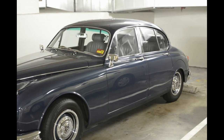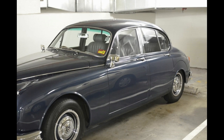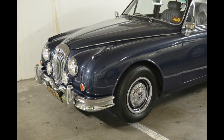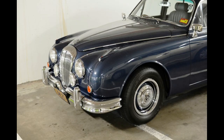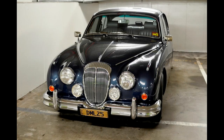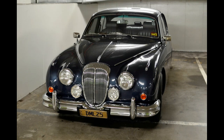Doing a bit of research, the Daimler 250 was produced from 1962 to 1967. It was the last true Daimler car to feature a Daimler engine, and it had that wonderful small V8 — a 2.5-litre V8 engine. I just absolutely love the Daimler 250.